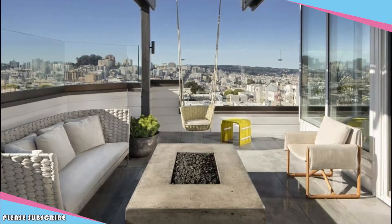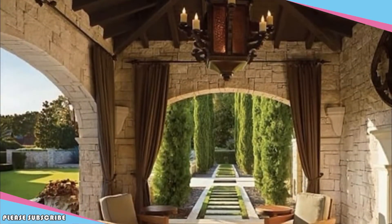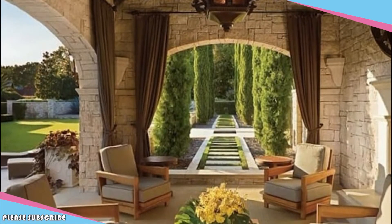Appropriate lighting. Thoughtful lighting can result in a resort-like atmosphere. Lighting the walkways, pool, and planters, and hanging statement light fixtures, will blend the lines of indoor-outdoor living and allow you to enjoy the space long after the sun sets.